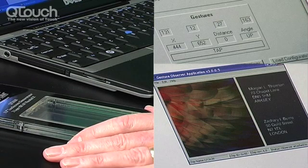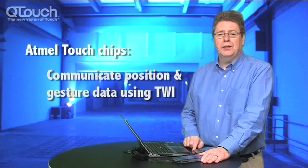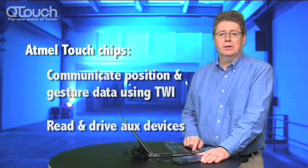The chip can read and drive a range of auxiliary devices. Of particular interest in touch screens are devices like force sensors and haptic actuators. But also in a user interface, it's often useful to be able to drive LEDs, and the Atmel chip can do this.